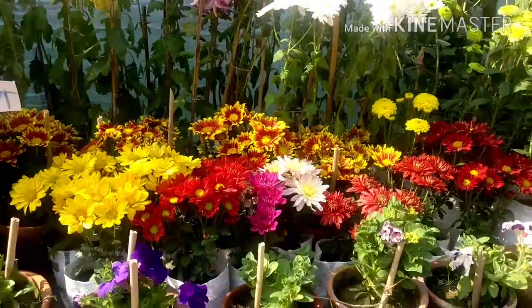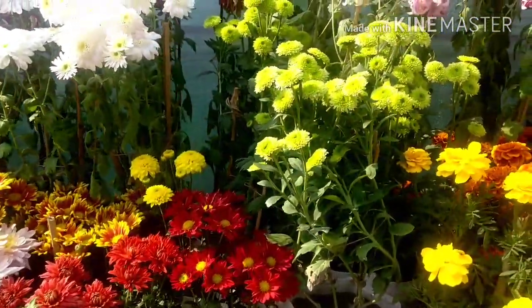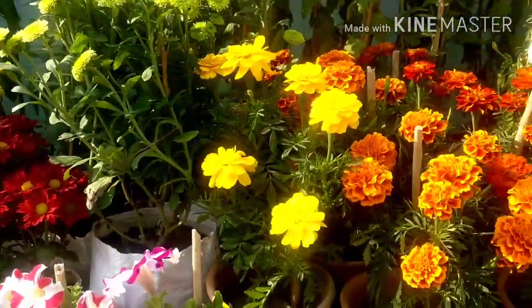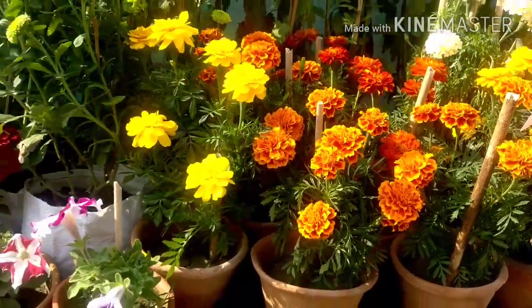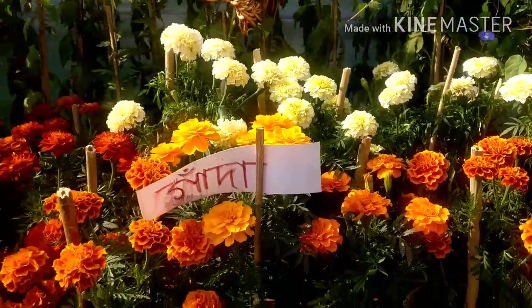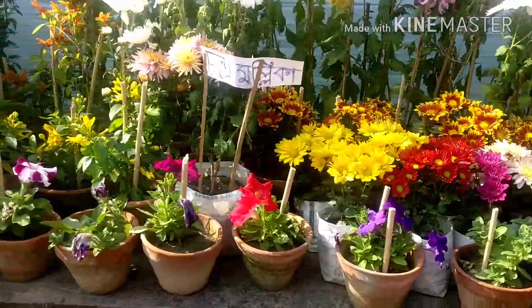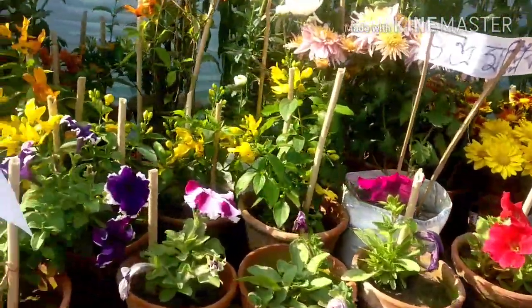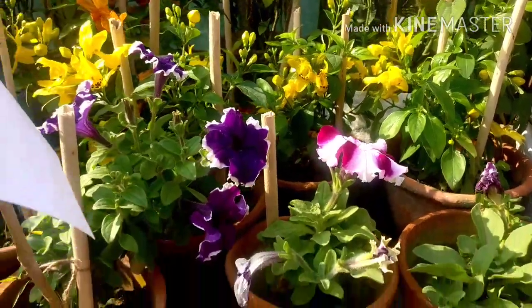Some petunias and chrysanthemum of red chocolate variety, these are green chrysanthemum, and these are all French marigold and white marigolds — beautiful. These are French marigolds, petunias again, nice looking petunia flowers.